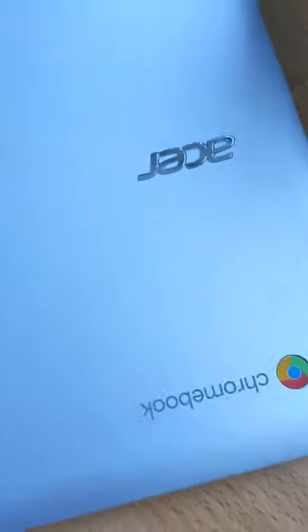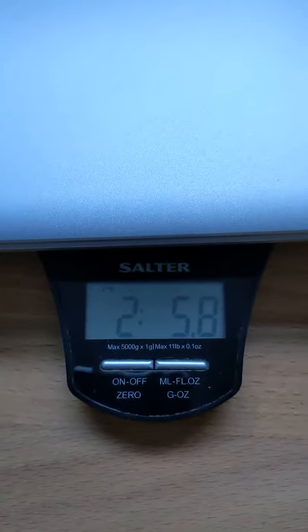And then finally we've got the Acer — we have a winner — 2.5 pounds.